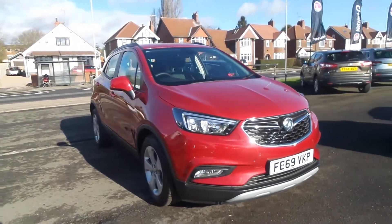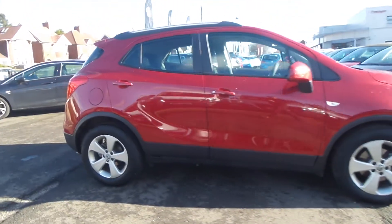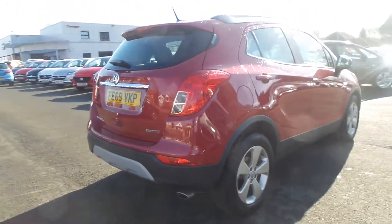Welcome to Pensken in Mansfield, and this is our 2019 Vauxhall Mokka X Active. It has a 1.4 litre turbo petrol engine and features front and rear parking sensors and 17 inch 5 spoke alloys.